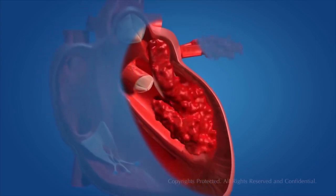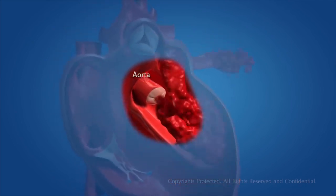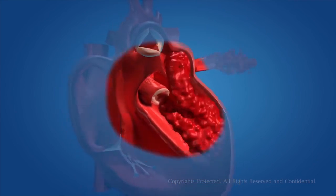When the left ventricle contracts, the blood is pumped into the aorta, which carries oxygenated blood to the different parts of the body except the lungs.